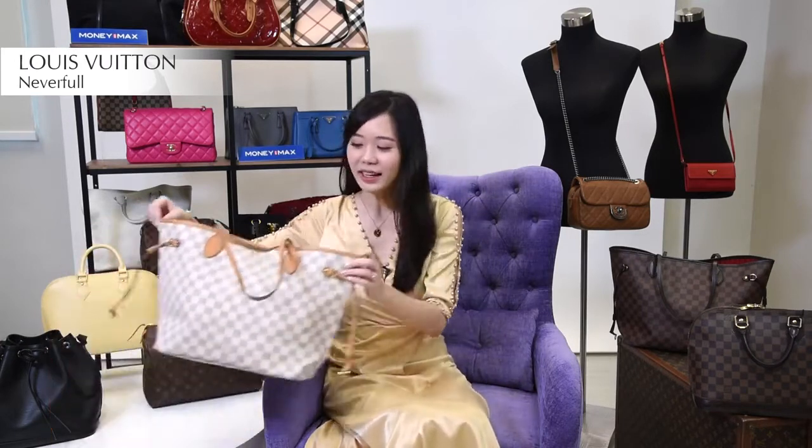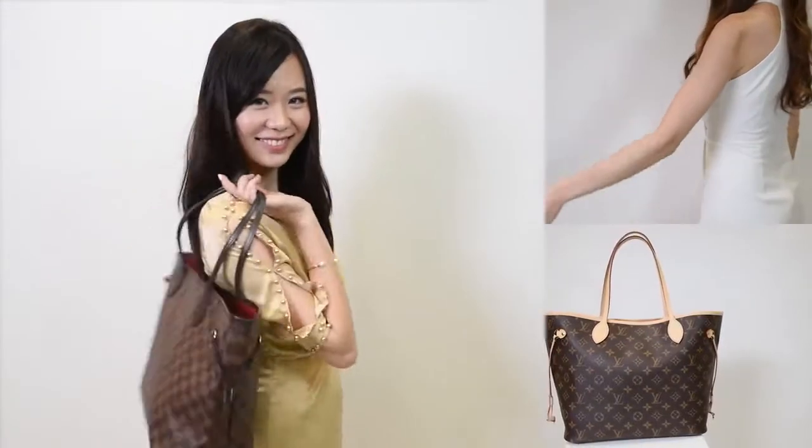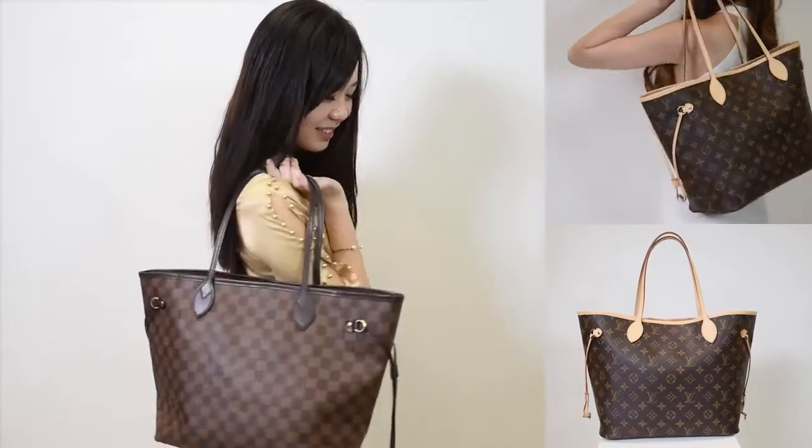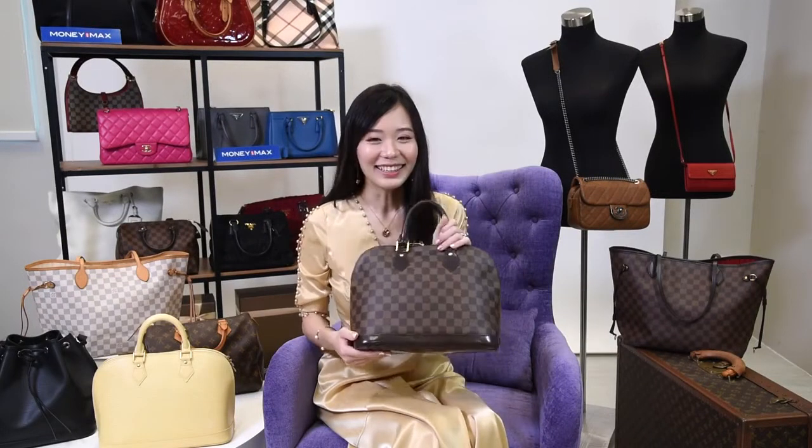The Louis Vuitton Neverfull comes in three sizes and is crafted in an array of leather options. Today I have with me the Louis Vuitton monogram canvas Neverfull, which is the perfect size for work and play. You can use it as a document work bag or as a daily adventure bag.